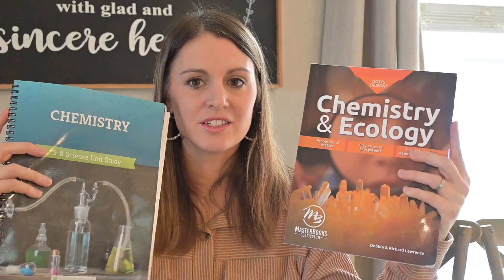Hey guys, this is Amanda here with Homeschool in Life. Thank you so much for watching and tuning in. Today I'm going to talk to you about a middle school chemistry curriculum — I'm going to compare two that I've done and talk about which one I liked better. Yesterday we posted on physical science comparing God's Design to The Good and the Beautiful, and today I'm going to compare God's Design Chemistry to The Good and the Beautiful Chemistry. Here are both books.